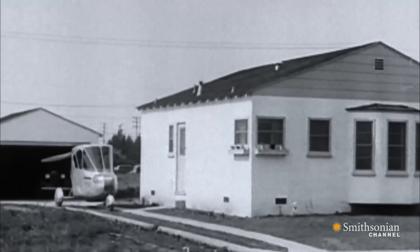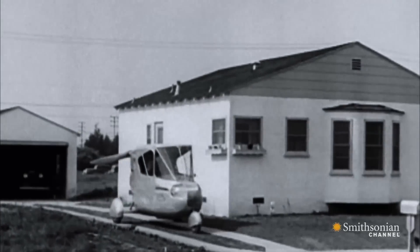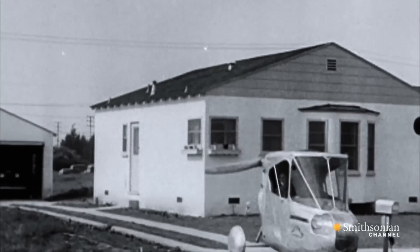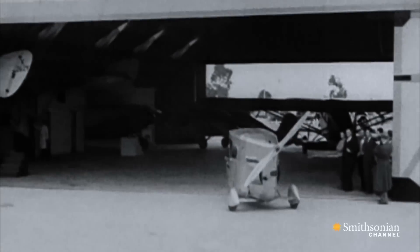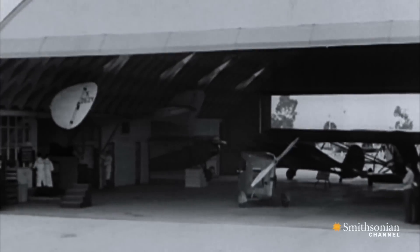Coming out of the garage, it's an automobile. On its way to a hangar to become an airplane. Aviation pioneer Waldo Waterman soon emerged from the pack with a revolutionary flying car design.